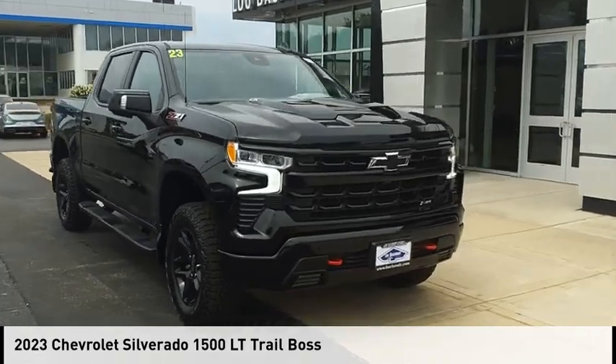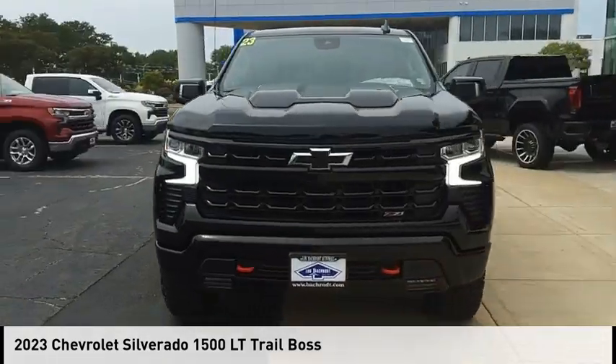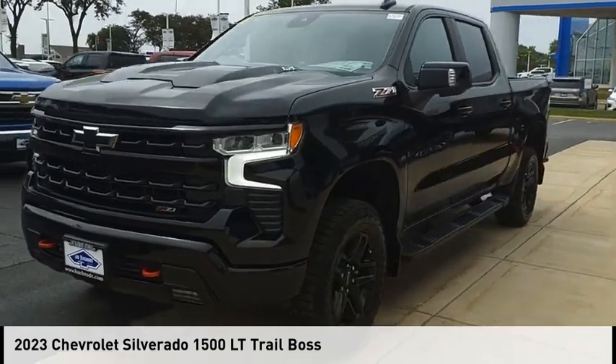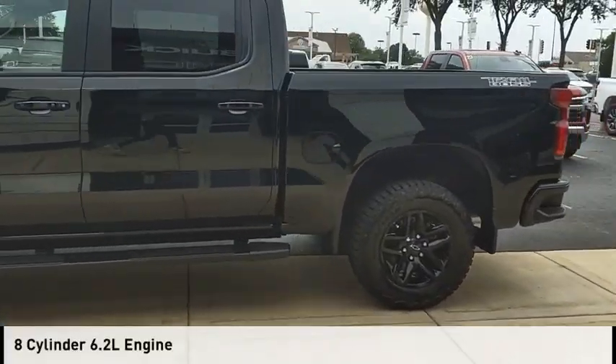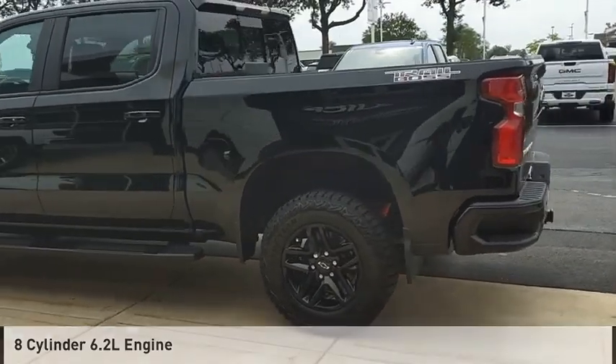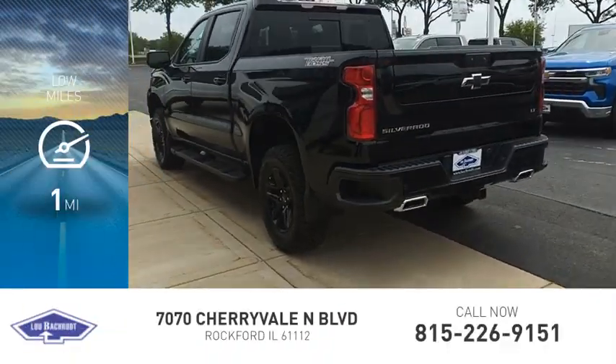Looking for the right vehicle? Check out the 2023 Silverado 1500. This vehicle is powered by a four-wheel drive, eight-cylinder, 6.2-liter engine. This vehicle has less than 100 miles.